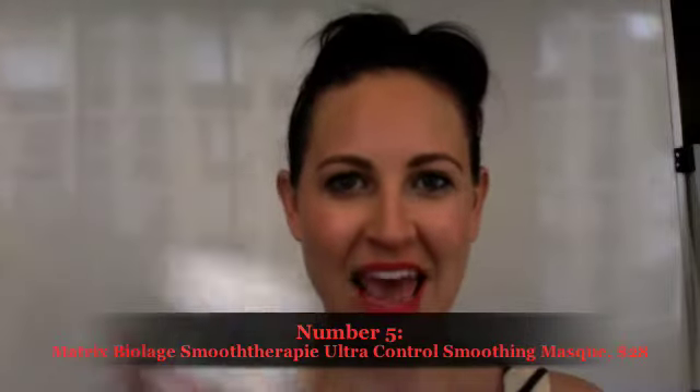Let's crack on with 5 Things I'm Loving this week. Coming in at number 5 is the new Matrix Biolage Smooth Therapy range — this is the Ultra Control Deep Smoothing Mask. This range helps keep your hair really smooth and it helps fight frizz when it's really humid.